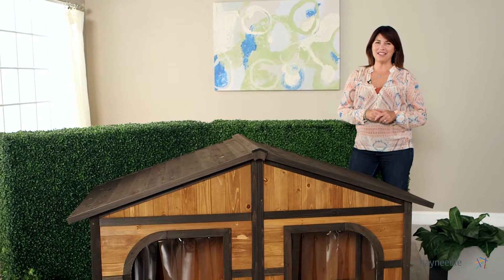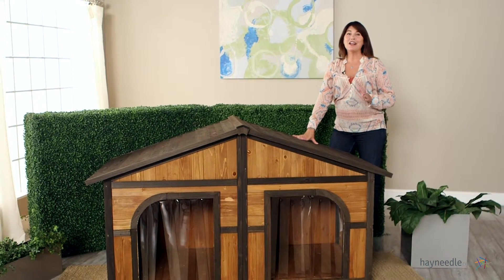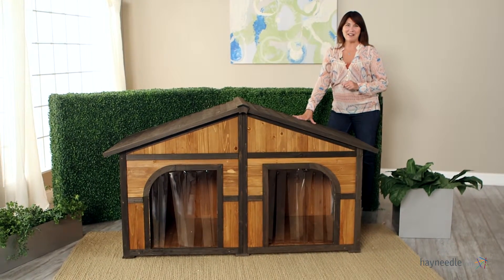And just as the name suggests, the Merry Products Darker Stain Duplex Doghouse with free doors comes with two free weatherstrip doors. So order yours today at hayneedle.com.